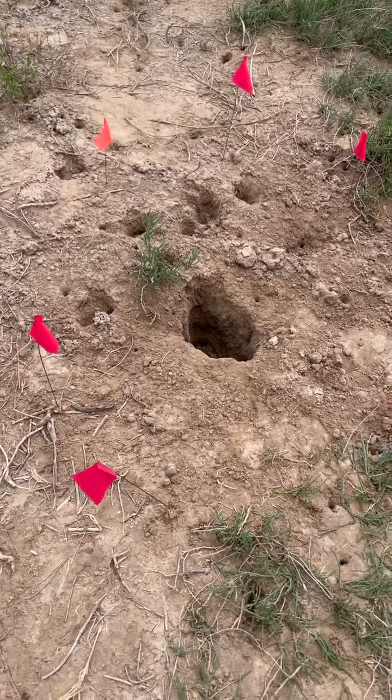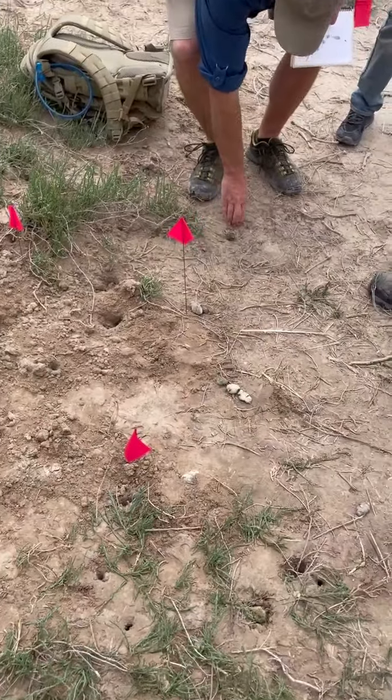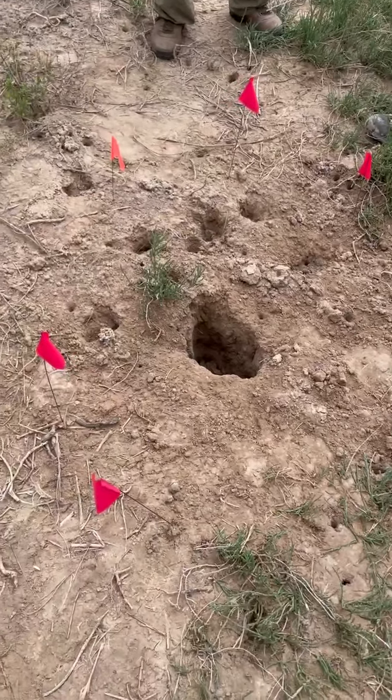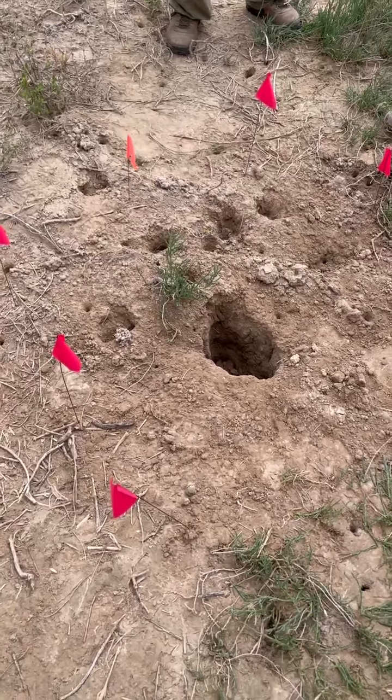This is not easy stuff to dig in right here. For a human, this would have to be done by hand. This is not a post digger.